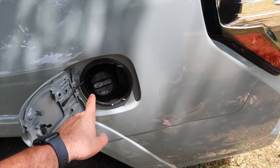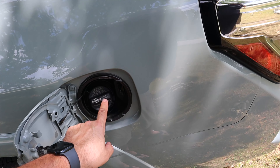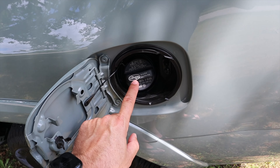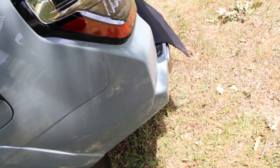We've been running 89 octane, even with the high prices. You have to make sure you follow the rules — up to E15, gasoline only. E20 to E85 is a no-no.